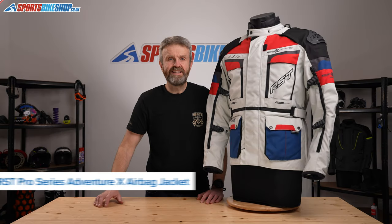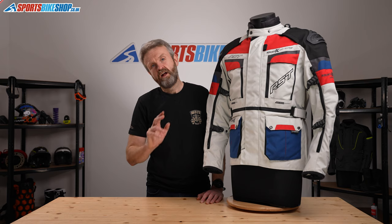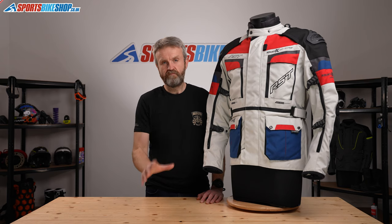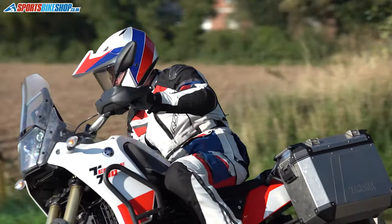RST have made a big name for themselves over the years, mostly through racing. Alongside that they've had a very popular range of adventure textile suits. This is the latest, and it incorporates bang up-to-date technology because there's an airbag inside with sensors.